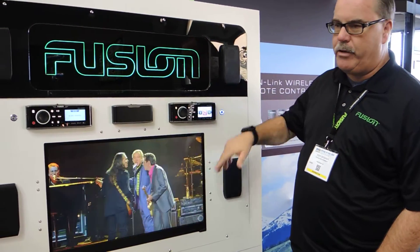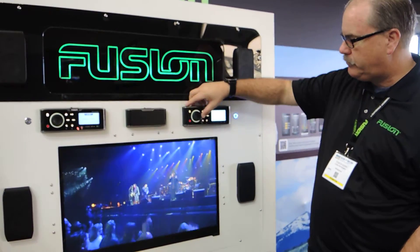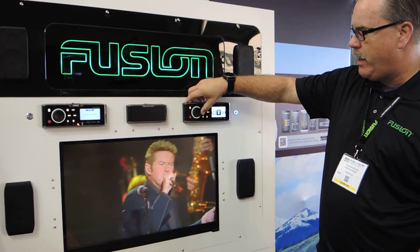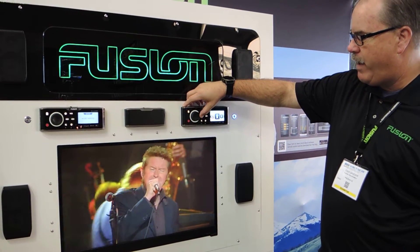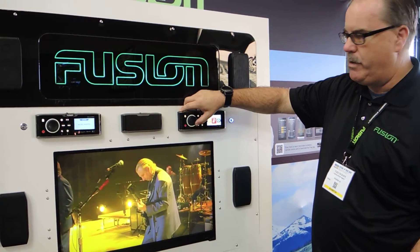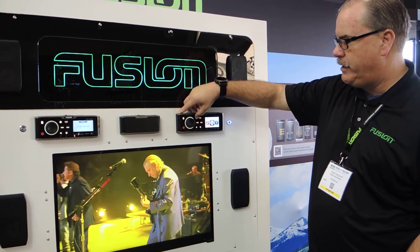So we can get better audio, because the audio typically on the TV is not very good. And then in terms of other sources, we've got Bluetooth, AM/FM radio, as well as auxiliary inputs, so we can do whatever we want in terms of auxiliary inputs for audio, and then back to DVD.